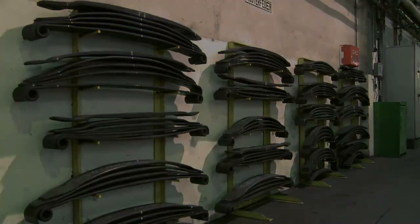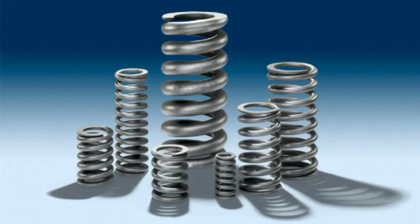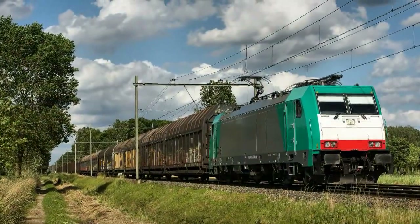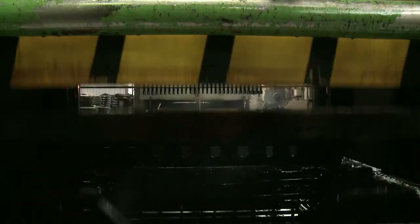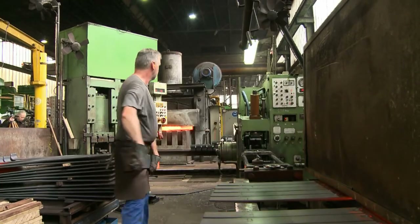Springs for rail vehicles have been produced by Langen and Zondermann since 1922. To comfortably transport passengers and the heaviest of loads, the plant here in Lunen develops and produces primarily parabolic and coil springs. International customers such as Bombardier, Siemens Transportation, and Alstom rely on the quality of the springs produced here.